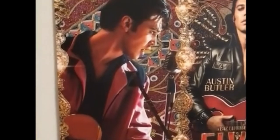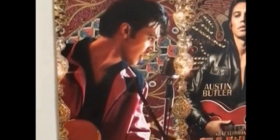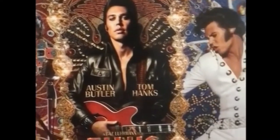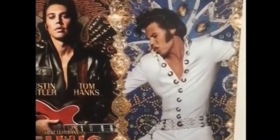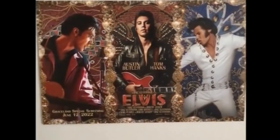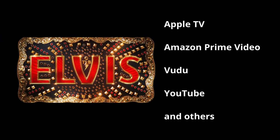Starting on August 9th, the Elvis movie is available to rent or buy in the streaming video-on-demand format. The movie is available from streaming services like Apple TV, Amazon Prime Video, Vudu, YouTube, and others.